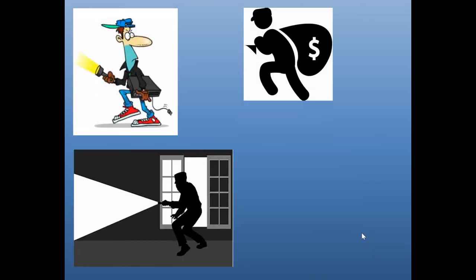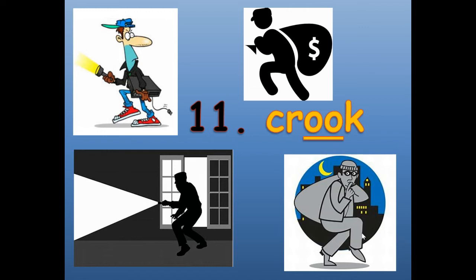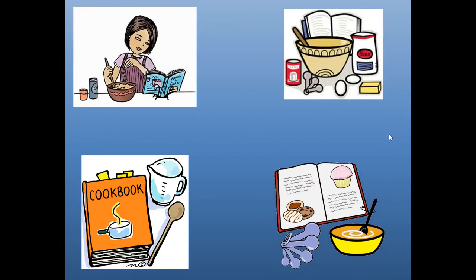Number eleven. These are all examples of a crook. Someone who disobeys the law and steals is a crook. C-R-O-O-K. Crook.